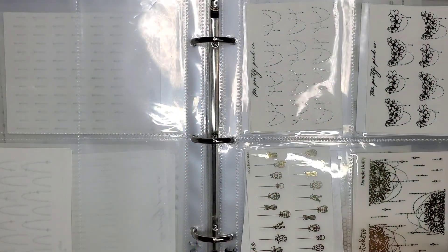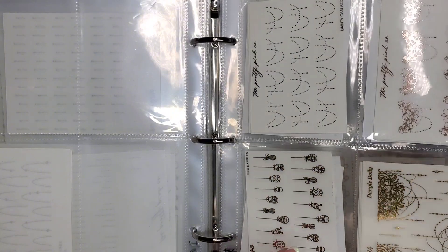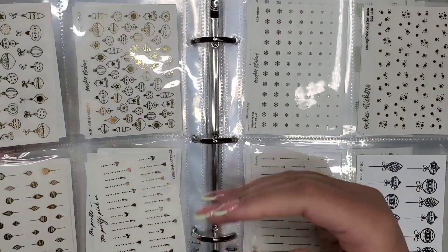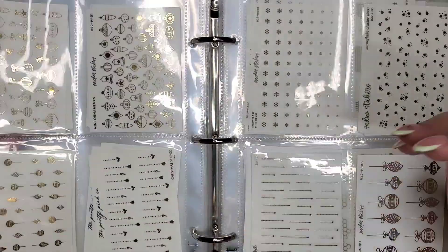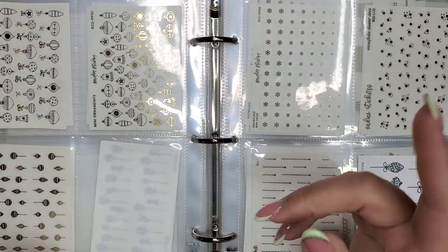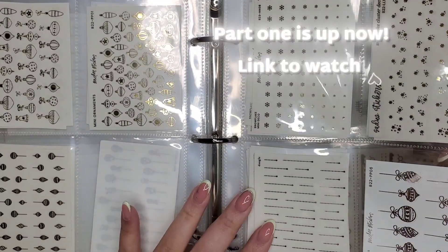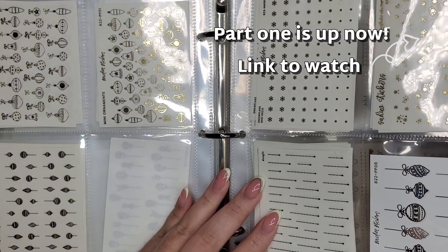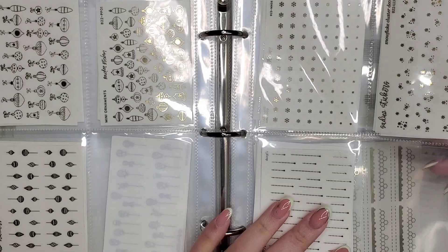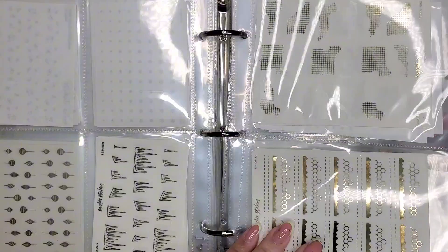I don't know when this video is gonna go out because I've got a lot of stuff to get through and I don't want to do a bunch of parts because that is just no fun. I do have the first part of this already filmed and uploaded to YouTube - it's not live so you guys can't watch it yet, but I have it ready to go. When I finish this video, that's kind of what I was waiting on because I didn't want them to come out too far apart.